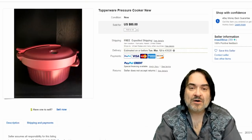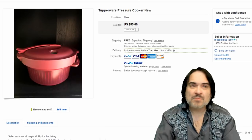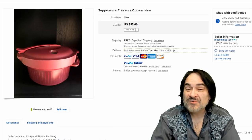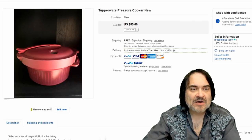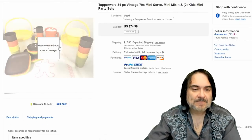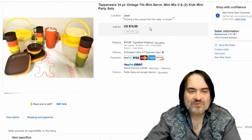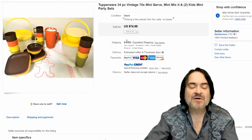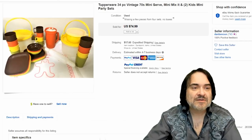Next one is a Tupperware pressure cooker. I find these at thrift stores occasionally. Most people think Tupperware, throw it on the shelf, and price it really cheap. The last one of these I paid $3.99 for — I think I got like $45 for it used, but it looked brand new. This one with the box is $85. Just another set — a mini server, kids mini set, like for a kids picnic event, with a picnic basket. This is $74.99.